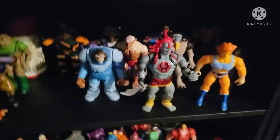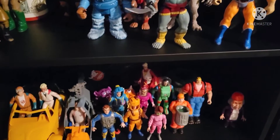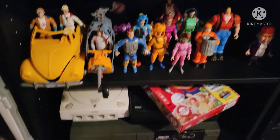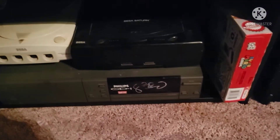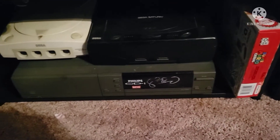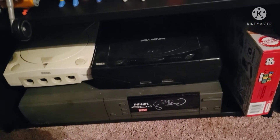Down here are my Thundercats. And down here are the Real Ghostbusters. And down here is a couple of consoles — Philips CDI, I don't have room anywhere else for, but I also don't have cables, controllers, or games for it, so it's just sitting there chilling, with a Sega Saturn and a Sega Dreamcast on top of it.